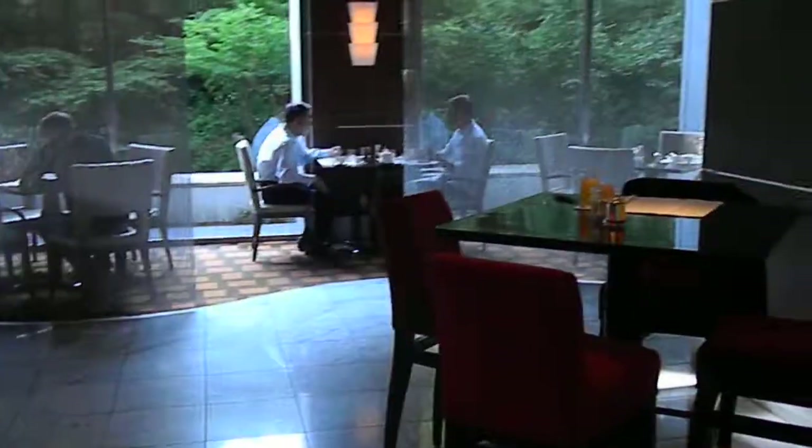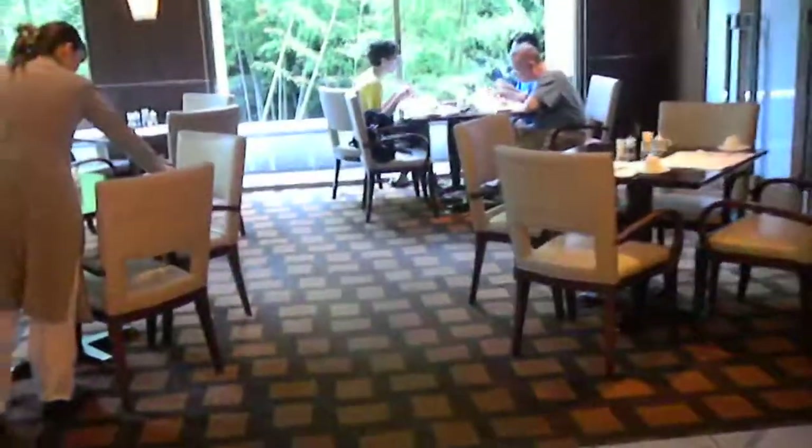Beautiful room, very, very spacious restaurant. Beautifully designed. This is in the Chinese restaurant — they have three restaurants on the premises. This is Autistic Location Reporting.